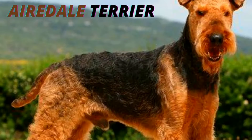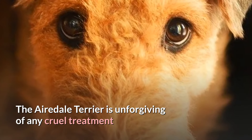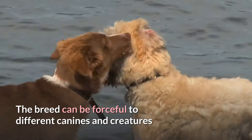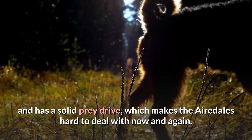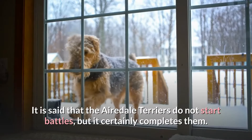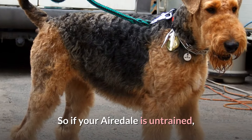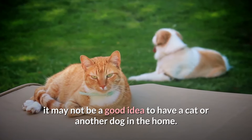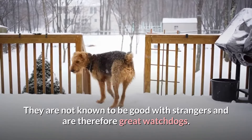Number five, attitude. The Airedale Terrier is unforgiving of any cruel treatment and will hold resentment against the attacker. The breed can be forceful to different canines and creatures and has a solid prey drive, which makes the Airedales hard to deal with now and again. It is said that the Airedale Terriers do not start battles, but they certainly finish them. So if your Airedale is untrained, it may not be a good idea to have a cat or another dog in the home. They are not known to be good with strangers and are therefore great watchdogs.